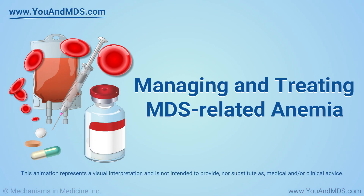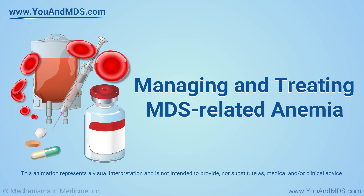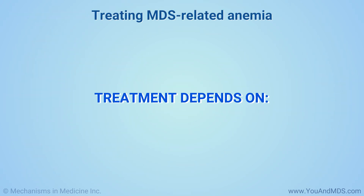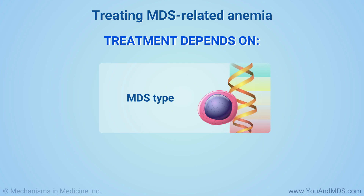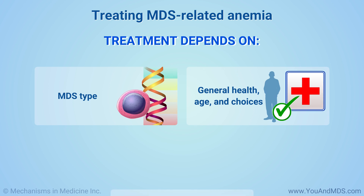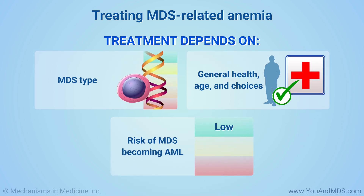Managing and Treating MDS-Related Anemia. Treatment for MDS-related anemia depends on what type of MDS you have, your general health, your age, and what you want for the future. It also depends on whether the MDS has a low, medium, or high risk of becoming acute myeloid leukemia, or AML.